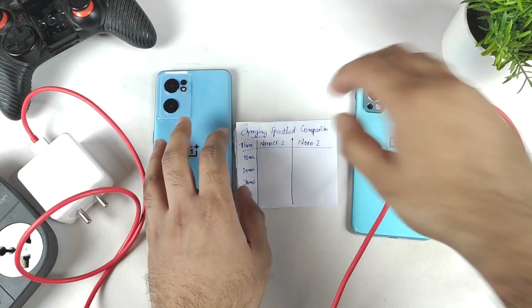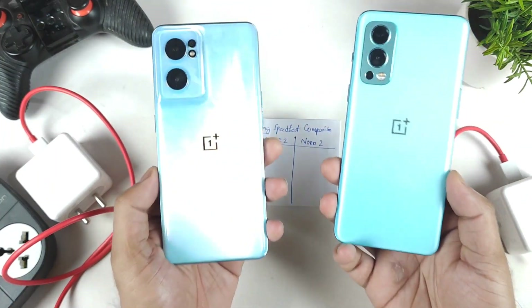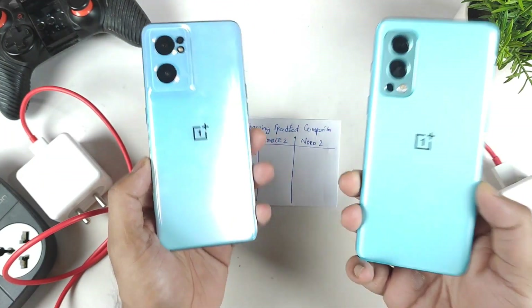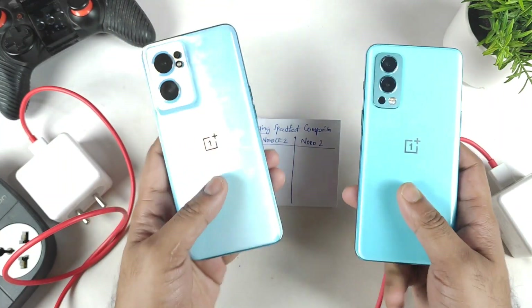Hi friends, welcome back to my channel SciTecher. In this video I am going to do the fast charging speed test comparison between both OnePlus Nord series phones, which is the OnePlus Nord 2 versus the OnePlus Nord CE 2.